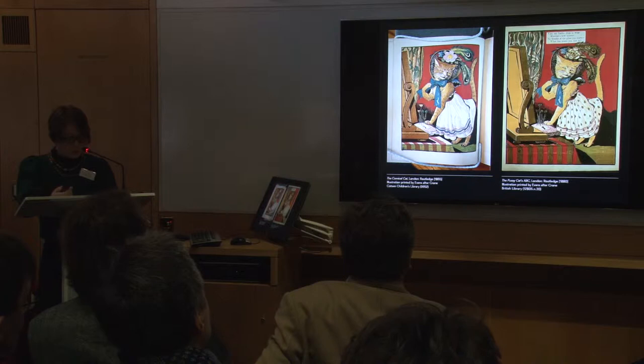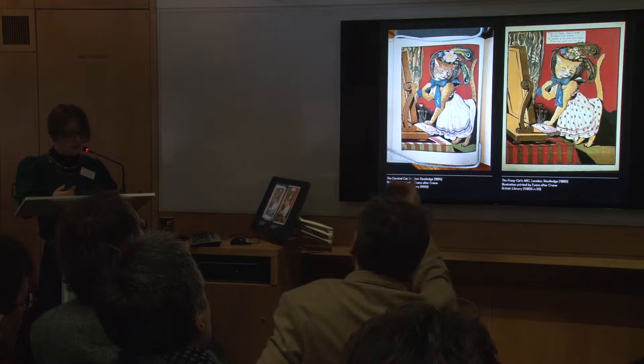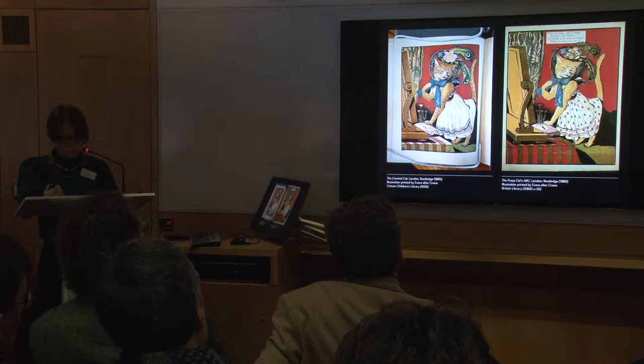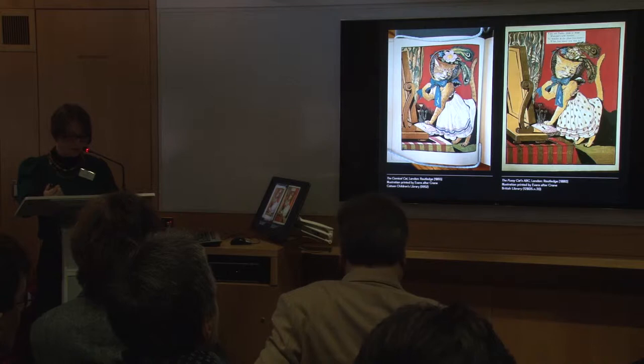Disregarding these features and material components implied disregarding the illustration itself as the result — then and now — of a commercial transaction between publisher, illustrator, engraver, printer, binder. Books, including illustrated books, are indeed clearly commercial goods, set in specific, culturally determined, historically defined economic contexts, designed for a certain audience or market, with texts and pictures commissioned according to rational editorial objectives and agendas.